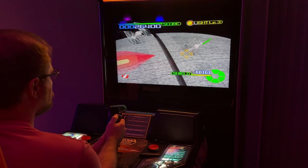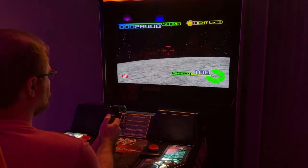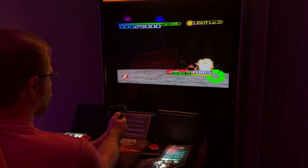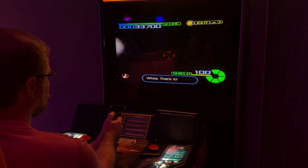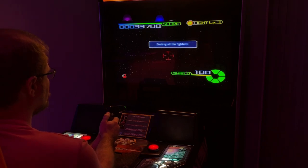With all this done, I think I can finally sit down and enjoy my Star Wars Trilogy Arcade. Thanks for watching. I hope you guys have found this informative and maybe even a little entertaining. As I do any further repairs or modifications to this cabinet, I'll be doing updates. I also have a few more arcade surprise videos coming up, so stay tuned to the channel and I'll catch you all in the next video.